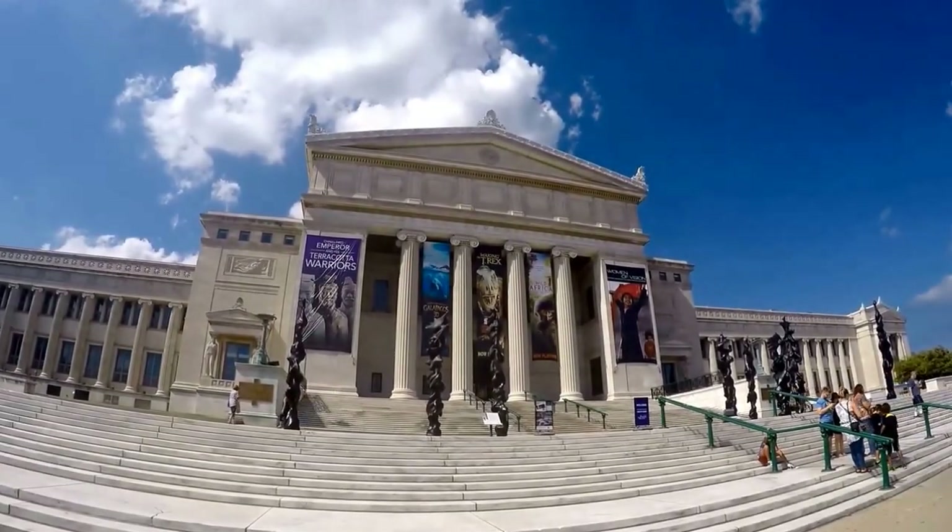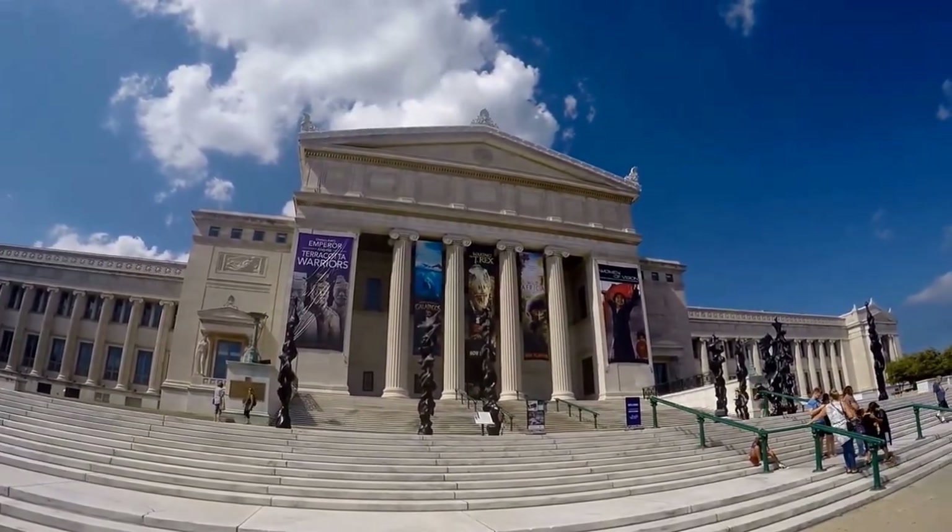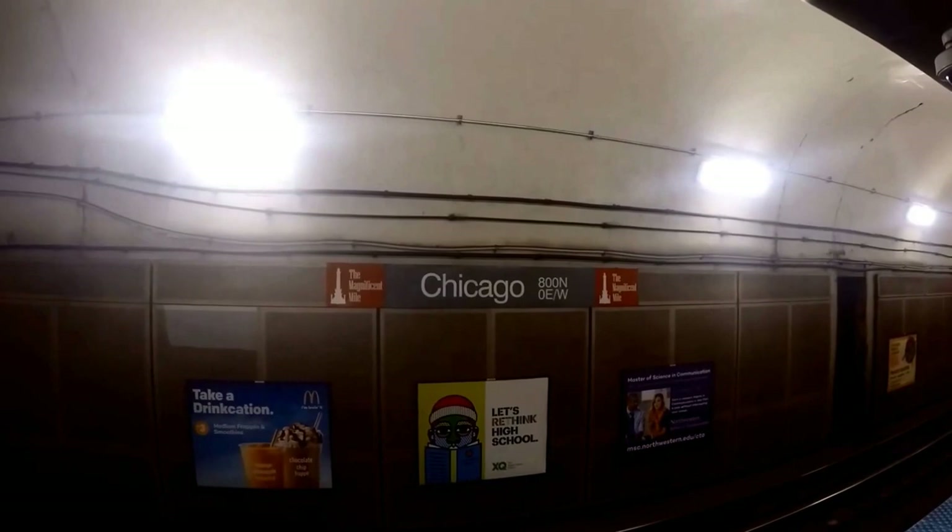The Field Museum of Natural History is located at 1400 South Lakeshore Drive.